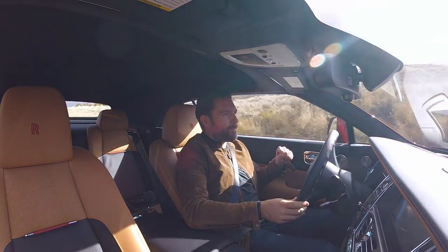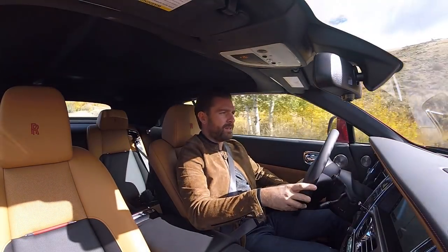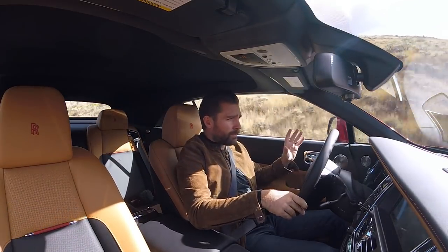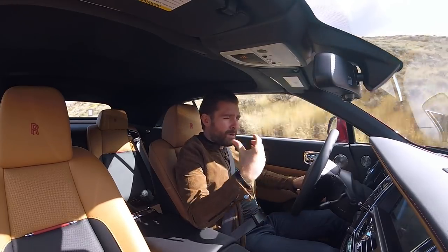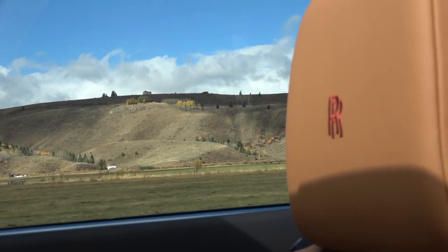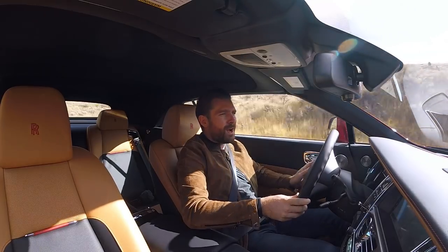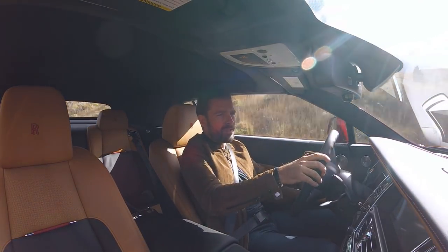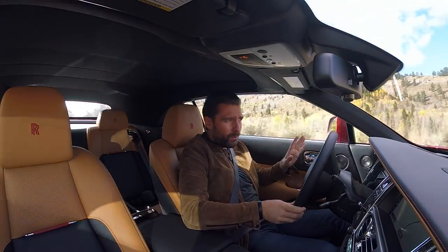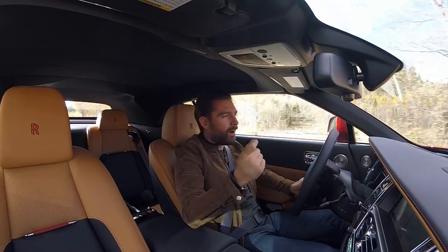If you're a regular follower of this channel, you'll know I went through a phase of having a craving for a convertible car. I drove a few of them last year trying to narrow down which one might take my fancy. Of all the cars I drove, the Rolls-Royce Dawn sort of stuck with me. The majority of cars I experience are supercars — I drove things like the McLaren 570 Spyder, very fast, uncompromised, carbon tub with no structural integrity issues — but there was something about the Dawn that just stuck with me.